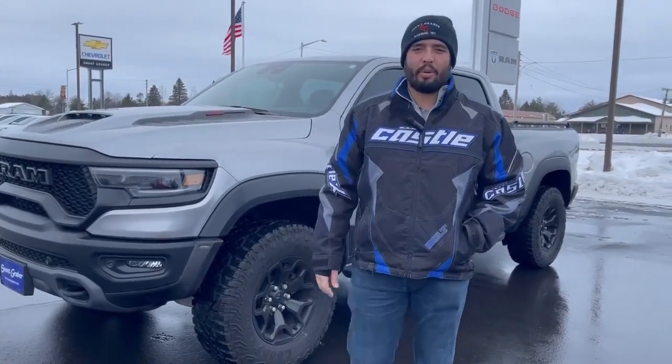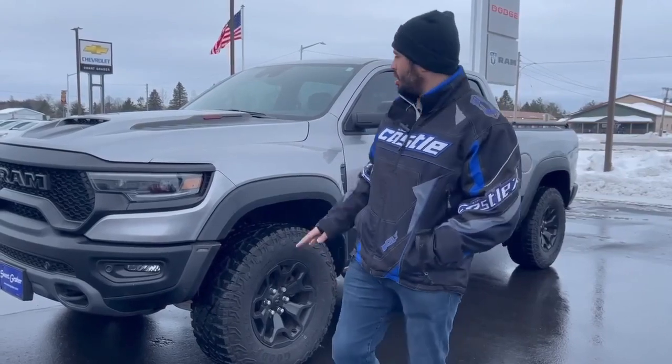Hello folks, this is Talon down at Swat Graber Motors. Today I'm here to show you the all-new 2021 Ram TRX.